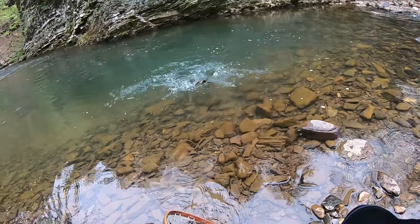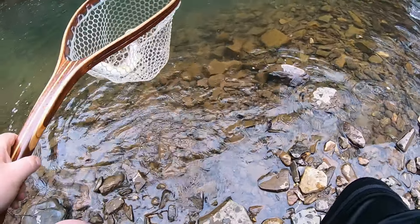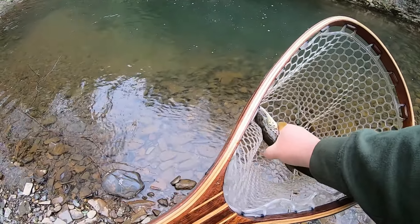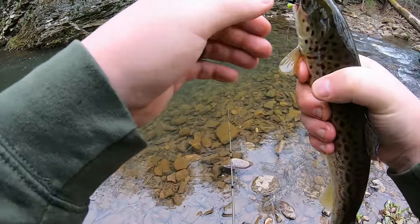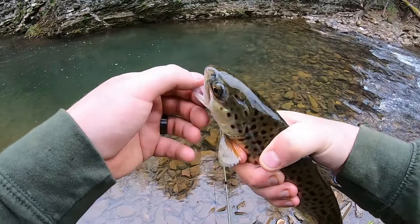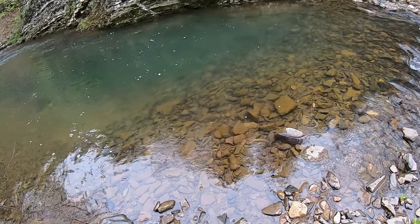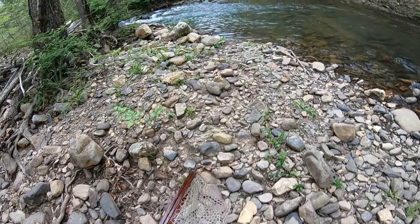That's another brown — definitely seems like there were quite a few browns in here. Now that one is a little bit bigger. I'm going to go ahead and keep him, but he sure is pretty. He hit the black creek bug — I was just about to switch to a brown because I didn't think I was going to catch anything else on the black. That's three browns out of this hole and I still think there's more fish in here.